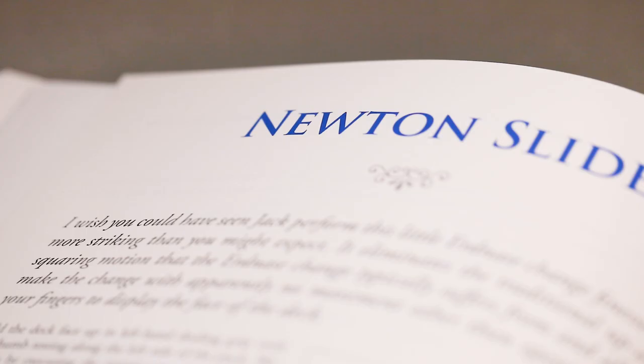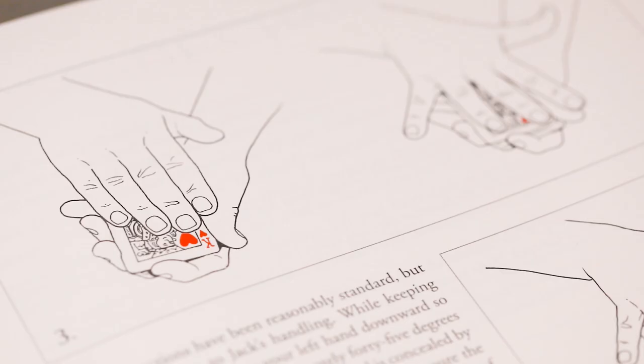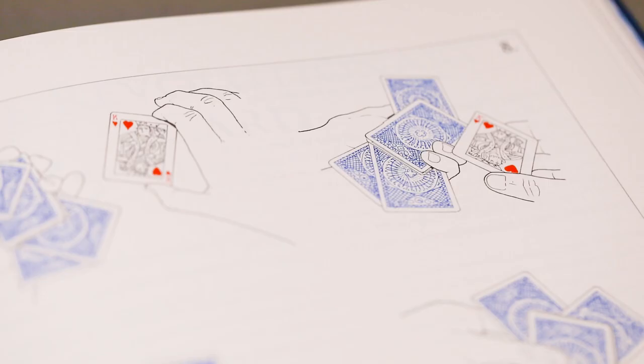My friend Jack Parker had a knack for producing card tricks that were beyond extraordinary. His magic was typically easy, often visual and always astounding. He received praise from many of card magic's elite, and I was lucky enough to study and create magic alongside him during my early twenties.